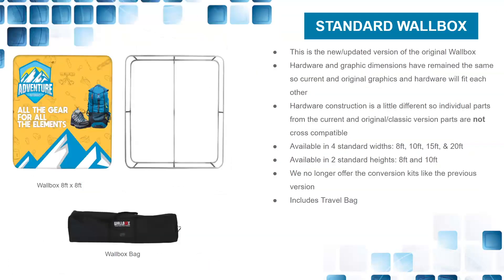The standard Wallbox is a new and updated version of the original. This 8-foot by 8-foot tall version slides in perfectly in a trade show 10-by-10 footprint, giving you a foot on either side to get behind the booth without bumping the pipe and drape. The hardware and graphic dimensions have remained the same as the original, so current and original graphics will fit each other from this footprint, though individual hardware parts are not cross-compatible.